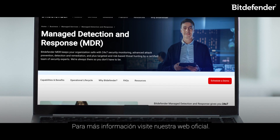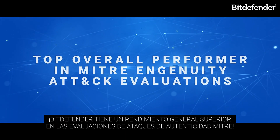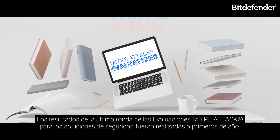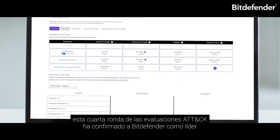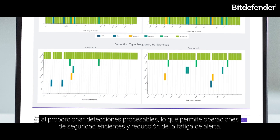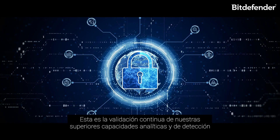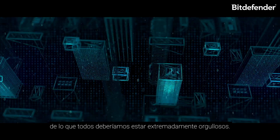Bitdefender is a top overall performer in MITRE Engenuity ATT&CK Evaluations. The results of the latest round were released in the first part of the year. This fourth round of ATT&CK evaluations confirmed Bitdefender as a leader in providing actionable detections, enabling efficient security operations, and reducing alert fatigue. This is continued validation of our superior analytic and detection capabilities that we should all be extremely proud of.